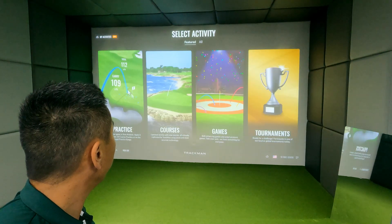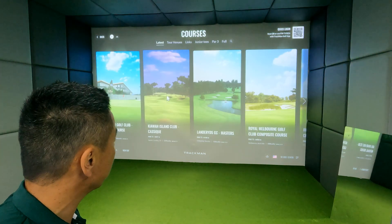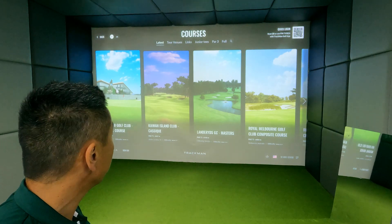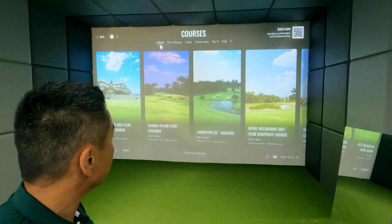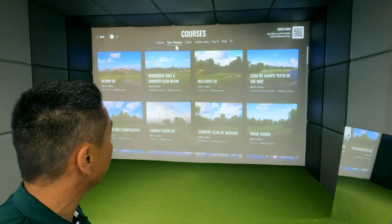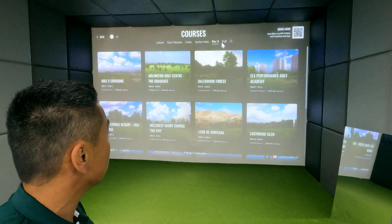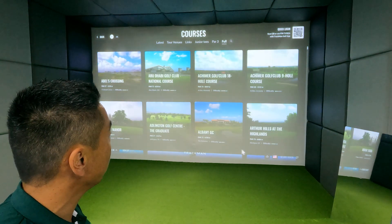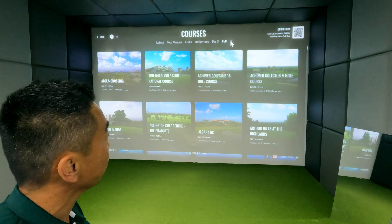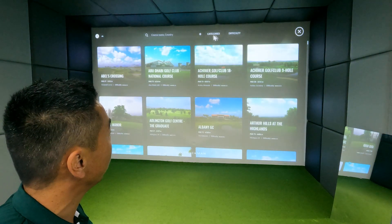Now we want to move on to more golf-like practice — playing courses is a really good way to do that. Here's a list of all the latest courses available. There are subcategories: tour venues, links courses, junior tees, par threes, and your full list. If you've got something specific, hit the search icon and type in the one you're looking for.